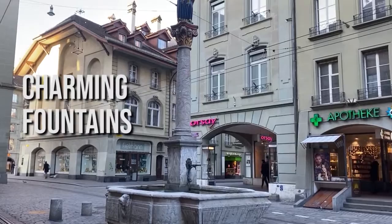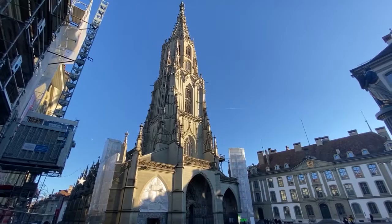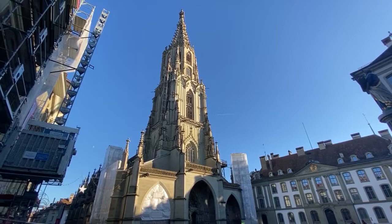There are charming fountains from the 16th century all around the city and they're extremely well maintained. Some of these fountains are actually pumping out potable water so you can drink it. And of course you can find a cathedral here in Bern — it's very pretty.